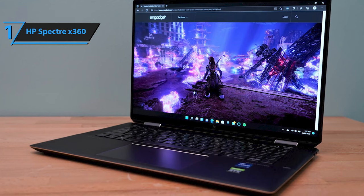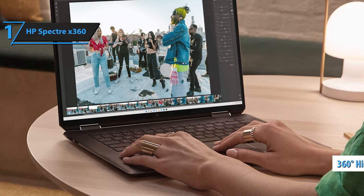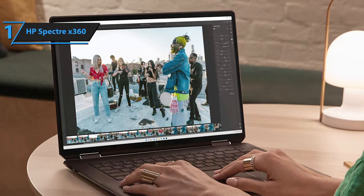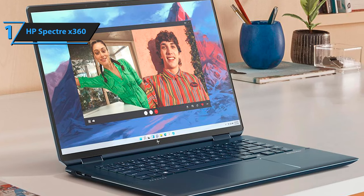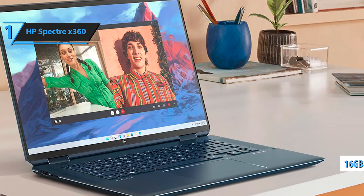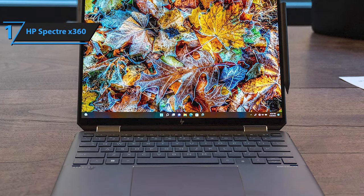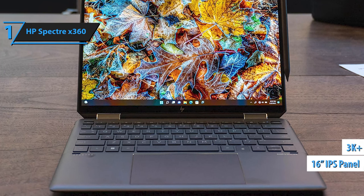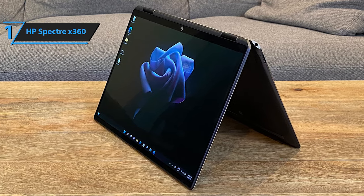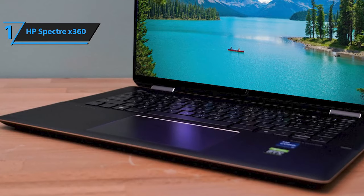The HP Spectre X360's hallmark 360-degree hinge grants flexibility to switch from a traditional laptop to tablet mode or tent mode — ideal for multimedia. Build quality is premium, with durable, steady hinges. Performance-wise, it comes outfitted with 16GB of high-speed RAM for seamless multitasking and a 512GB SSD for brisk boot-ups. The IPS display with a 16-inch diagonal and 3K+ resolution delivers expansive viewing angles, sharp imagery, and touch capabilities, all protected by Corning Gorilla Glass. The integrated HP SureView feature enhances privacy by narrowing the screen's viewing angles at the flick of a switch.